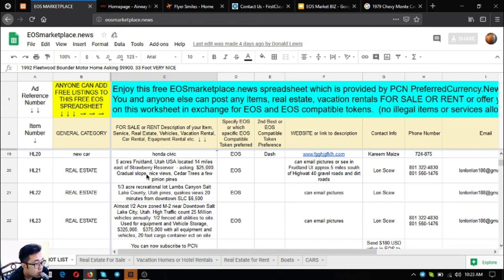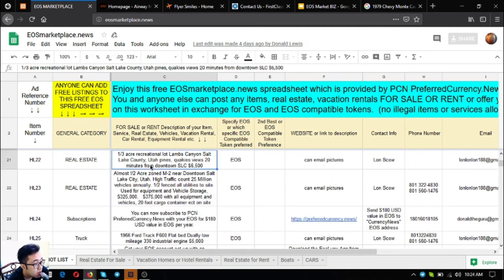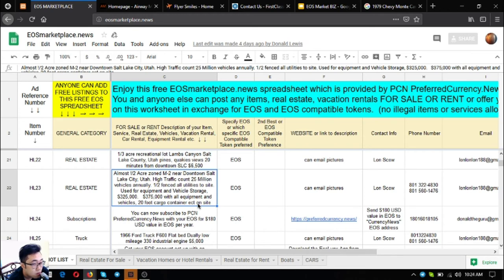The next items are real estate lots. The first is a five-acre lot in Fruitland, Utah, located 14 miles east of Strawberry Reservoir. The asking price is $25,000. It has nice views, cedar trees, and a few pinion pines. The next is a one-half acre zone M-2 lot near downtown Salt Lake City, Utah, with a high traffic count of 25 million vehicles annually.